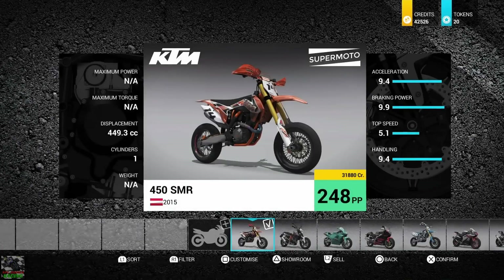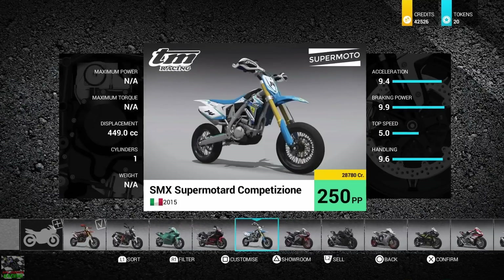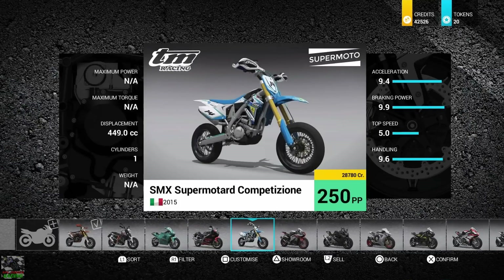Let's have a quick look at the specifications of this KTM first. This one's got 9.4 acceleration, 9.9 braking power, 5.1 top speed and 9.4 handling. We've also got the TM which has 9.4 acceleration, 9.9 braking power, 5.0 top speed and 9.6 handling.